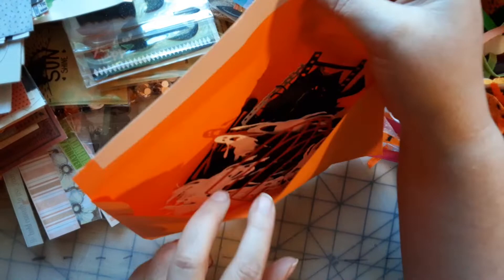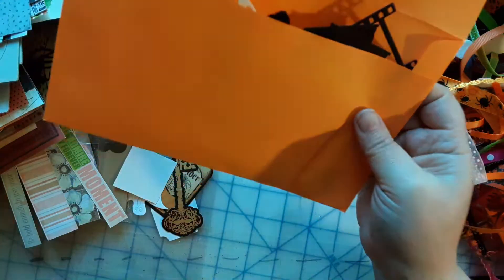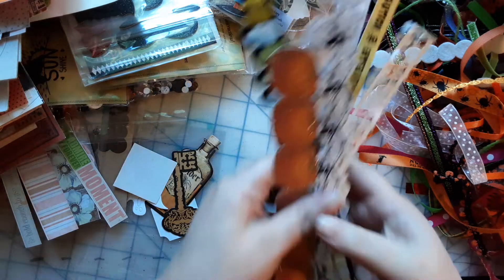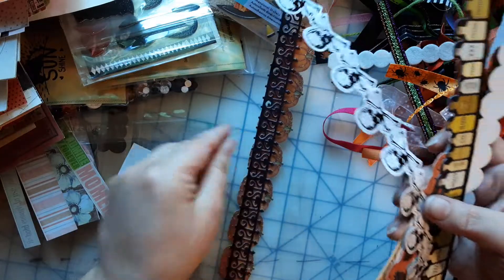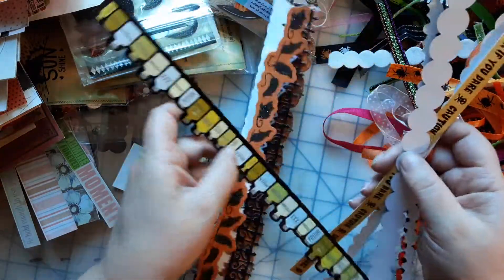There are some more die cuts in here. As I start working with them — because I will be making things out of these, I already have a bunch of ideas — I will show them off then. Trust me, we will be doing many videos in the next few days. I am so blessed.